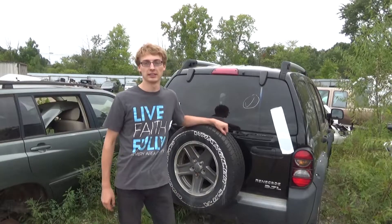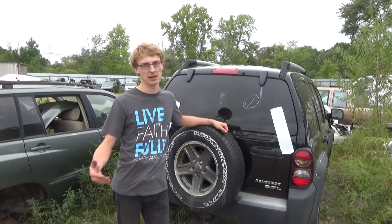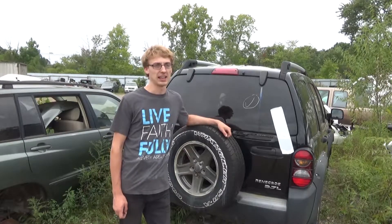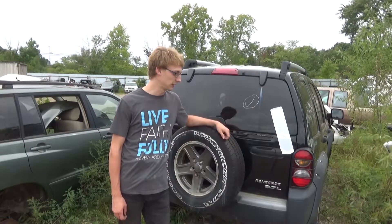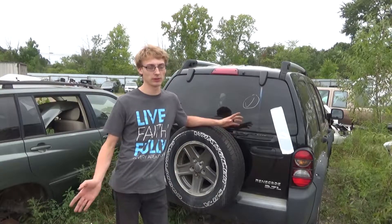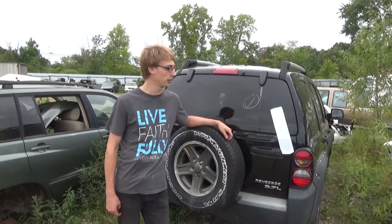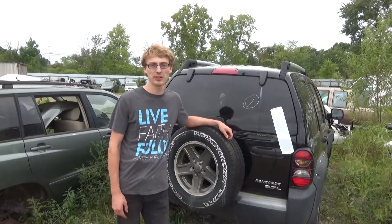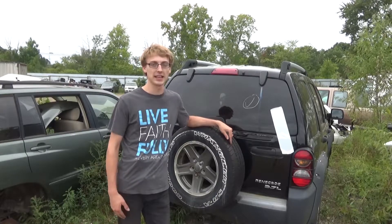We've also got in recently several Jeep Liberties with the 3.7, which is a common engine that has a lot of problems straight from Dodge — they just don't last very long. These are running Jeeps that we've tested. We've got the engines mostly on the shelf so far. Call us if you need a 3.7 engine because we've got at least four of them now and they're all tested, all good to go.